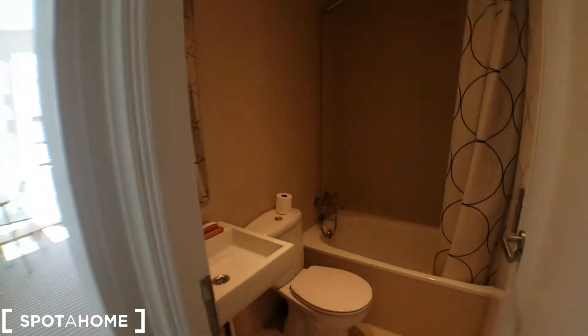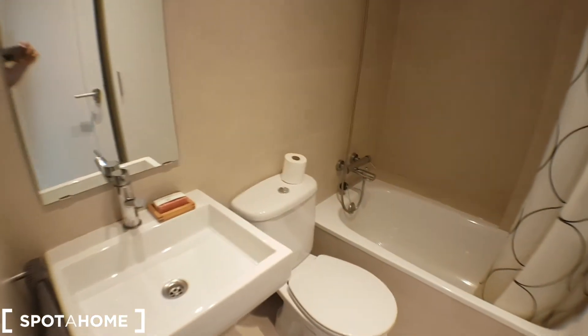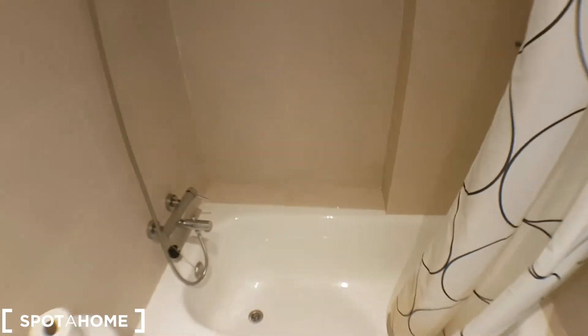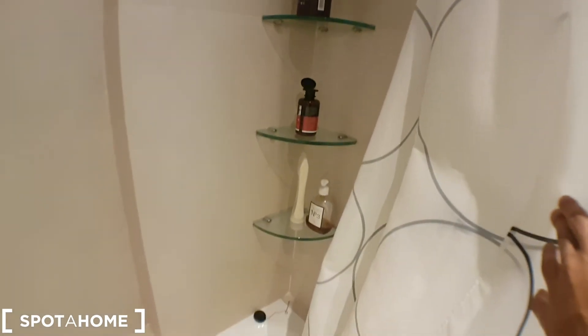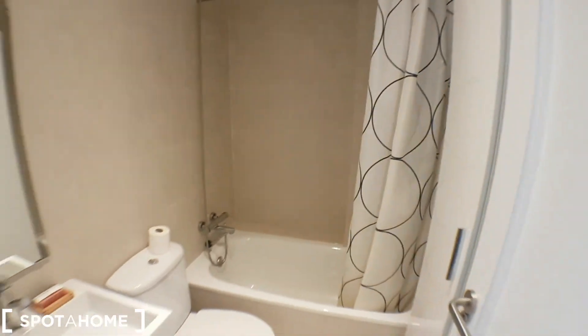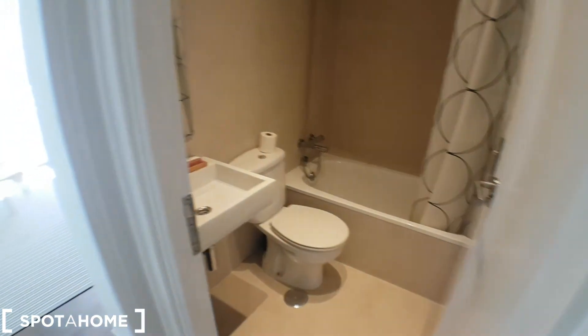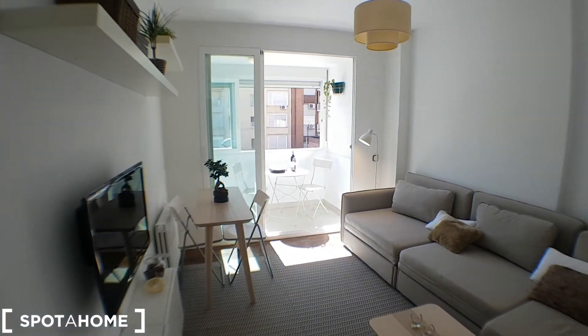And let's continue — I'll show you the bathroom. Nice tap here and a bathtub. Shelves over here, shampoo and everything. And another cupboard here. Obviously it will be empty when you come in, so don't worry about it.